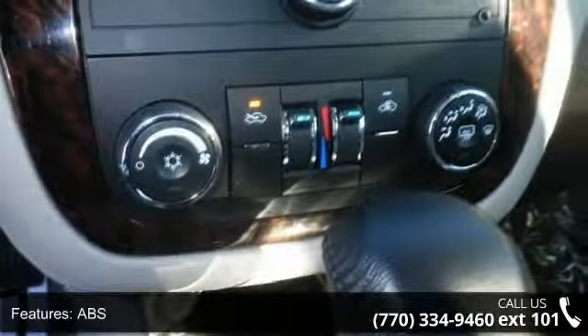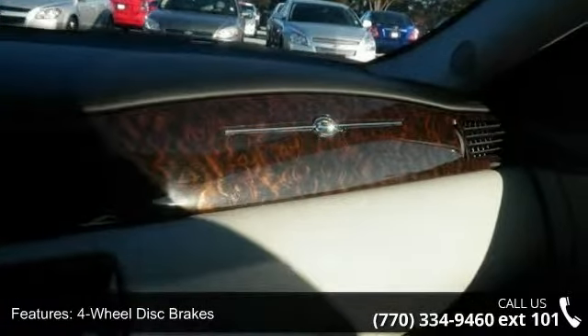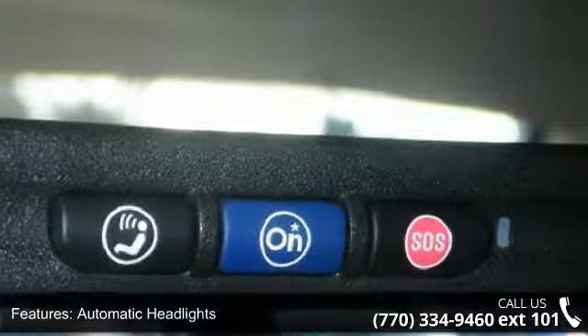Enjoy these notable features: front wheel drive, power steering, ABS, 4-wheel disc brakes, aluminum wheels, automatic headlights, MP3 player, auxiliary audio input, Bluetooth connection, and steering wheel audio controls.